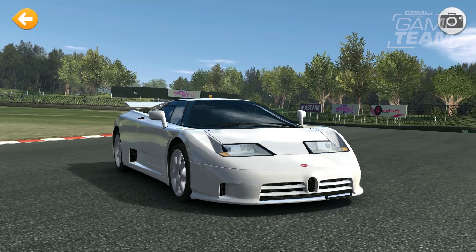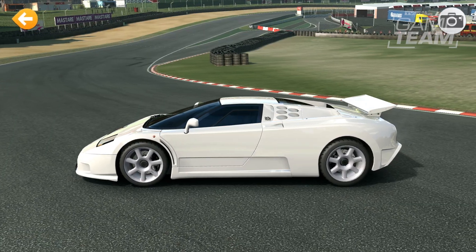And as if that wasn't enough, we have one final car for this update. That's right, we're bringing players the opportunity to earn the Bugatti EB110, one of the fastest hypercars of its era.